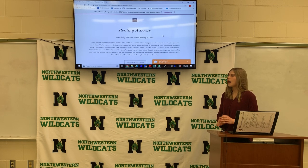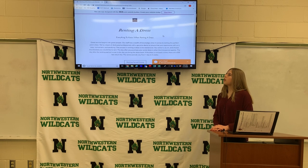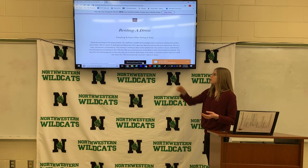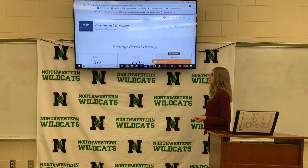If the dress is not back in time, there will be a $30 late return fee. The rental periods can vary from one day to two weeks. And right here is the button where you can go to see the rental period pricing.